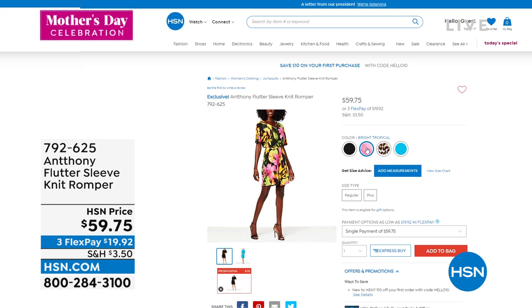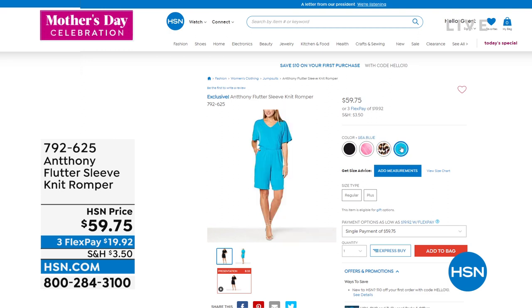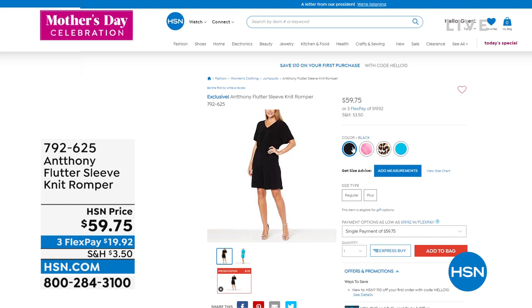I love this beautiful — they're calling that Bright Tropical, but the pinks and the yellows are so fun. And of course we have to have a leopard version, then we have it in that turquoise — we're calling it sea blue — and then also available, of course, in black. $59.75.